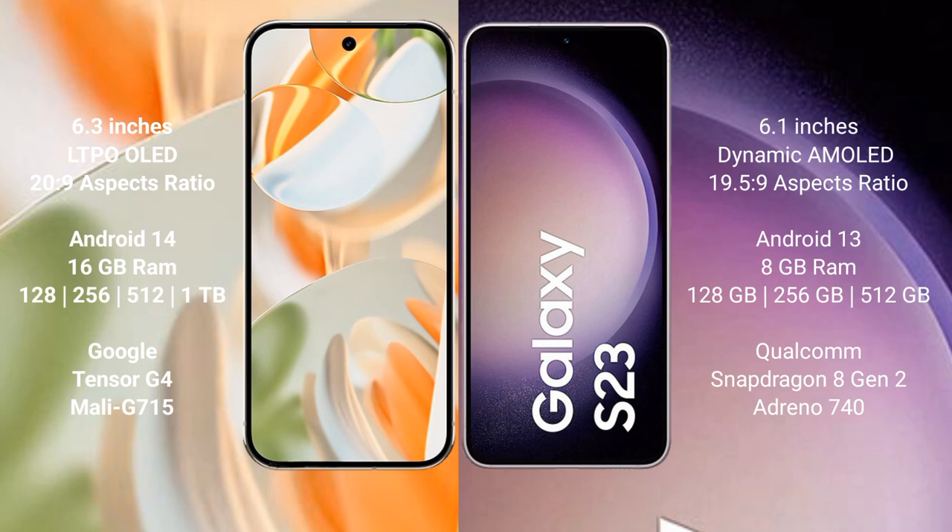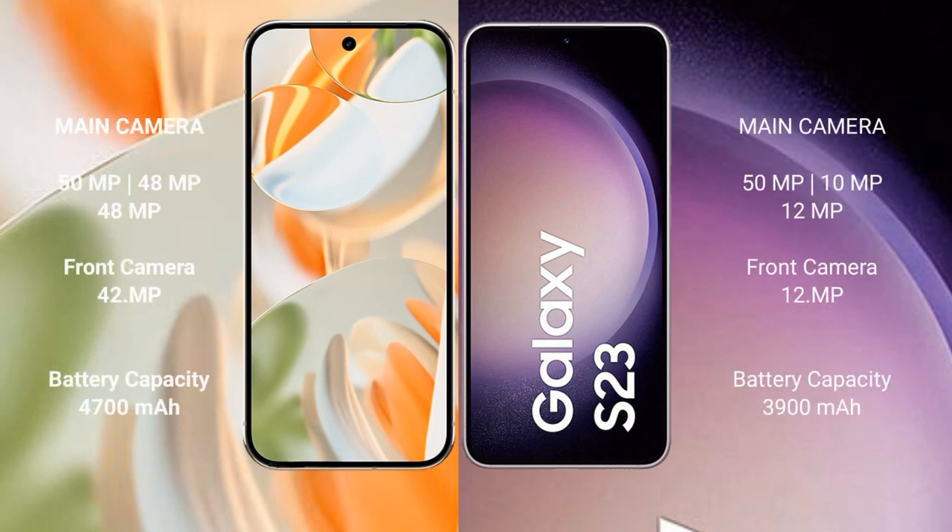Google Pixel 9 Pro has a triple rear camera setup: 50MP plus 48MP plus 48MP, and a front camera of 42MP. Samsung Galaxy S23 has a triple rear camera setup: 50MP plus 10MP plus 12MP, and a front camera of 12MP.